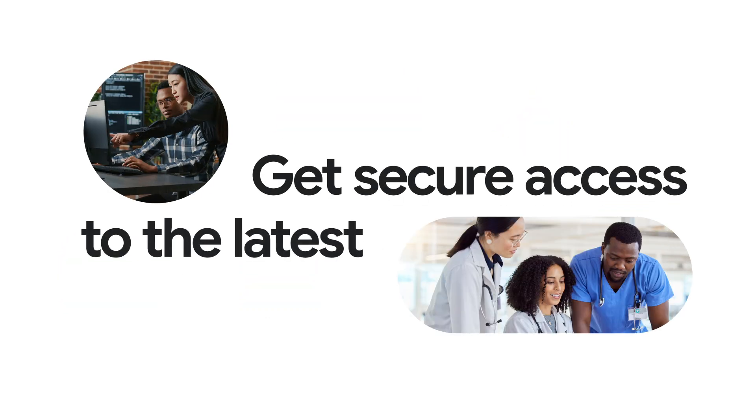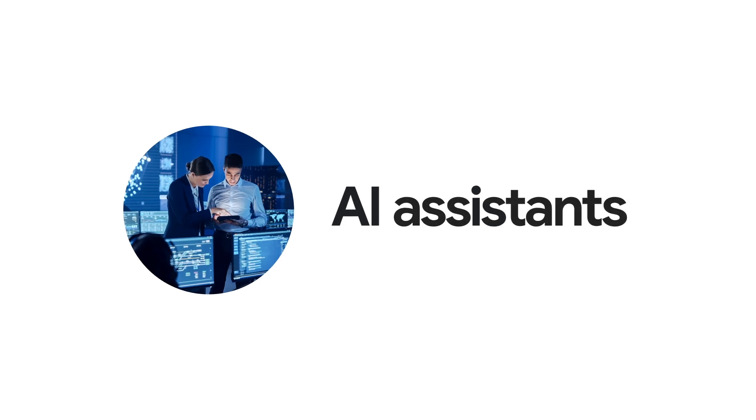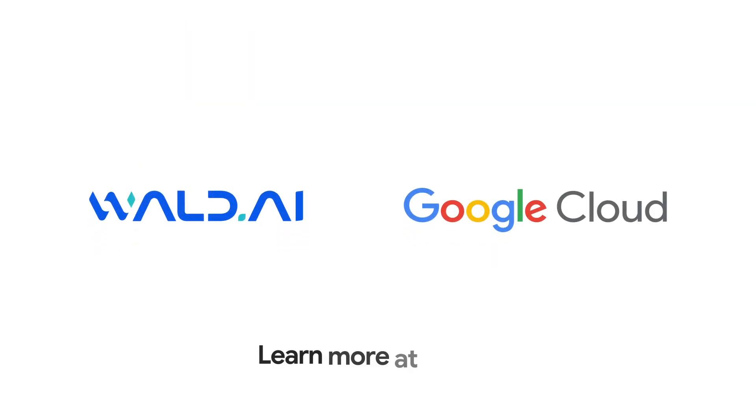Get secure access to the latest AI assistance with WALD and Google Cloud. Learn more at wald.ai.